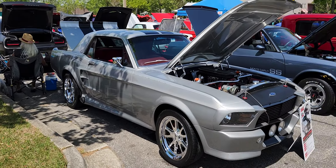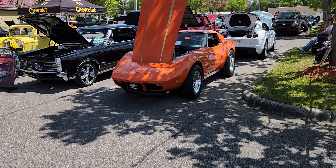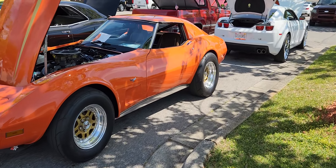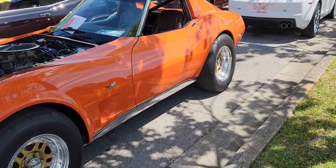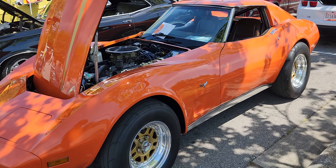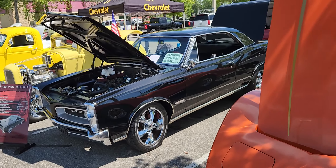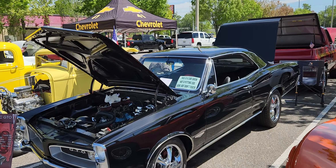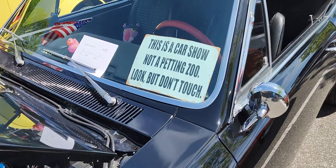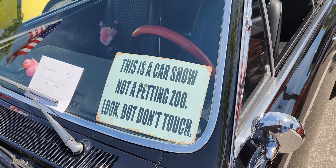Panning around, coming onto this aisle — there's a nice Stingray. This guy's got some fat slicks on the back, so I know this guy can get and git! A 1979 Corvette, very nice. It says 'This is a car show, not a petting zoo — look but don't touch.' Interesting! Ha! And it's a '66 Pontiac coming up.